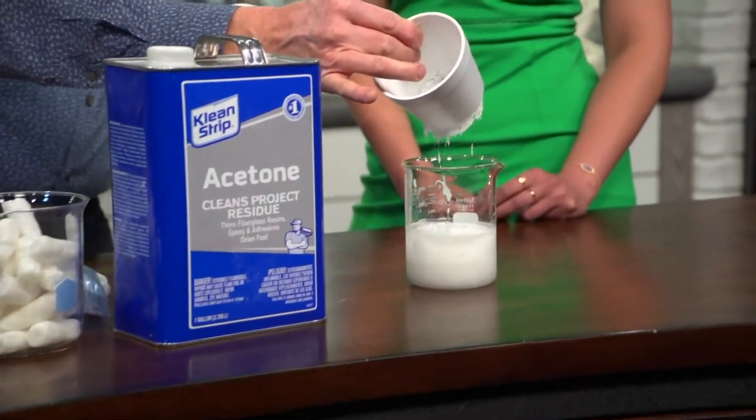Just even a styrofoam cup — it's gone. It just disappears. Isn't it amazing?